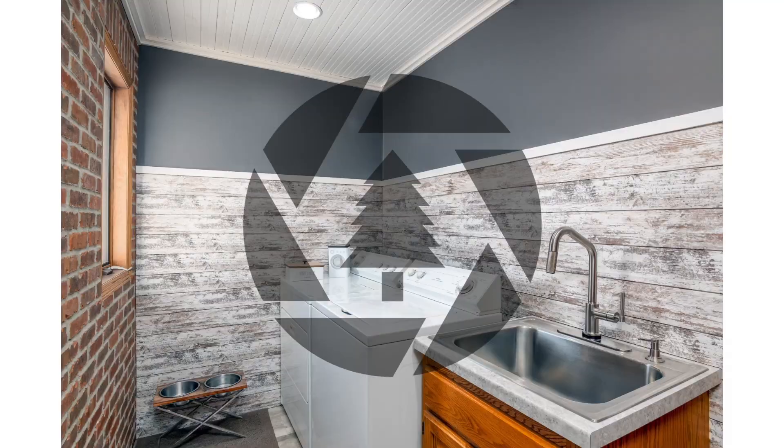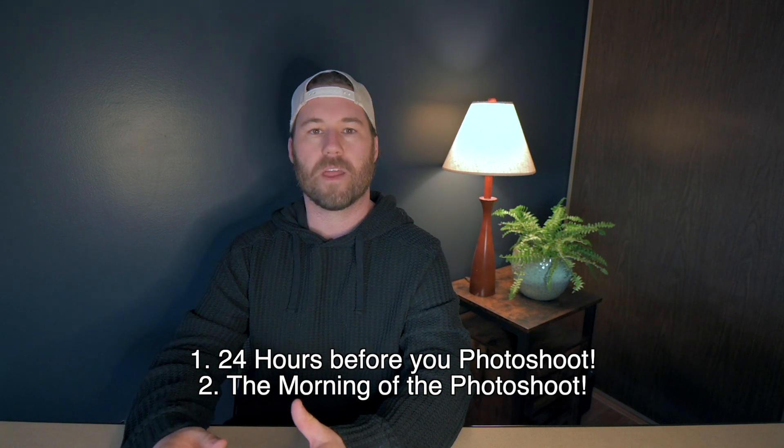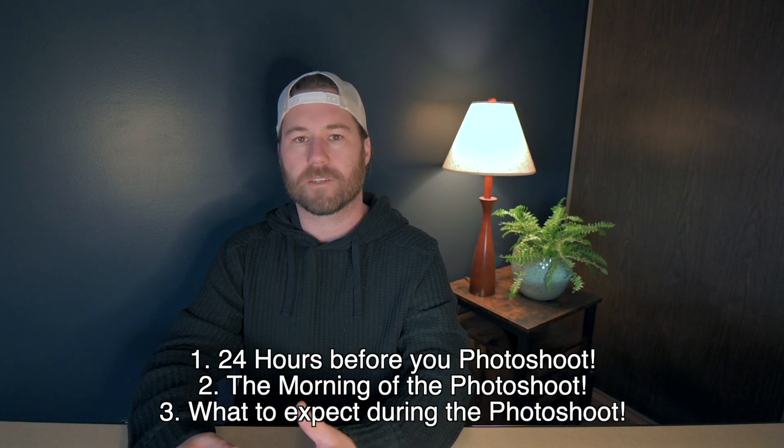The goal is to help you get the most showings and the most offers available to you and make your home look as best as possible when you're getting it photographed. So let's dive right in. You're about 24 hours out from your photographer showing up to photograph your house to get listed on MLS sites. I'm going to break this video down into three different steps: what you can do the day before your photo shoot, what to do the morning of your photo shoot, and what to expect when your photographer is on site.